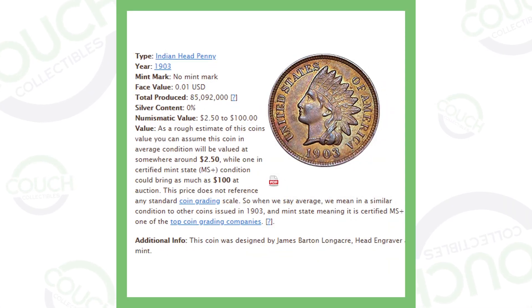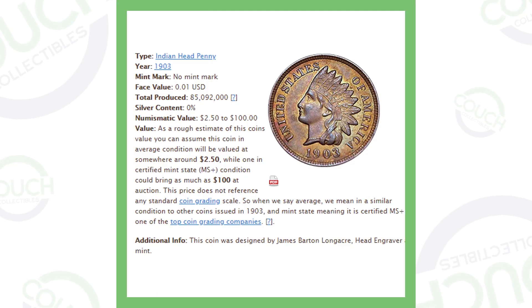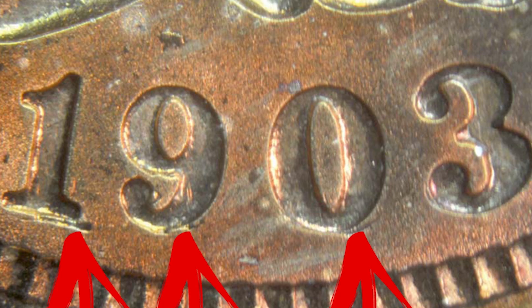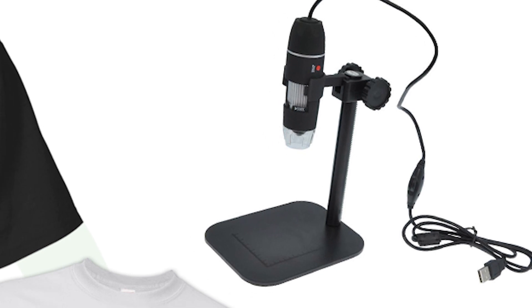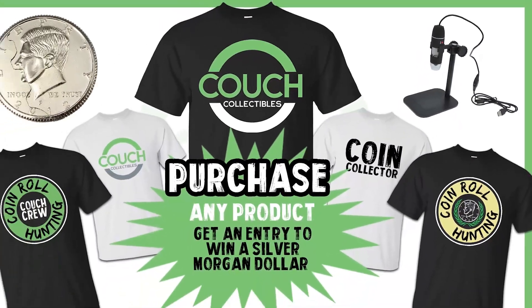Here's a stock image of the 1903 Indian Head penny — no mint mark, so Philadelphia minted. They produced over 85 million of these coins, so you might wonder how they can be valuable. Here's an example of the date being repunched — you can see it repunched southeast of the date, underneath the 1, the 9, and the 0. Always look for those because it can add value. If you want to see your coins up close like this, I have USB microscopes available at couchcollectibles.com — link is always in the description.